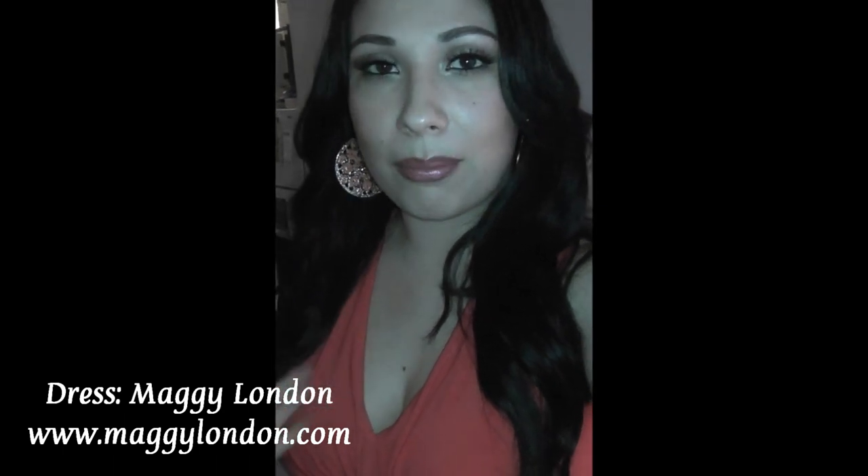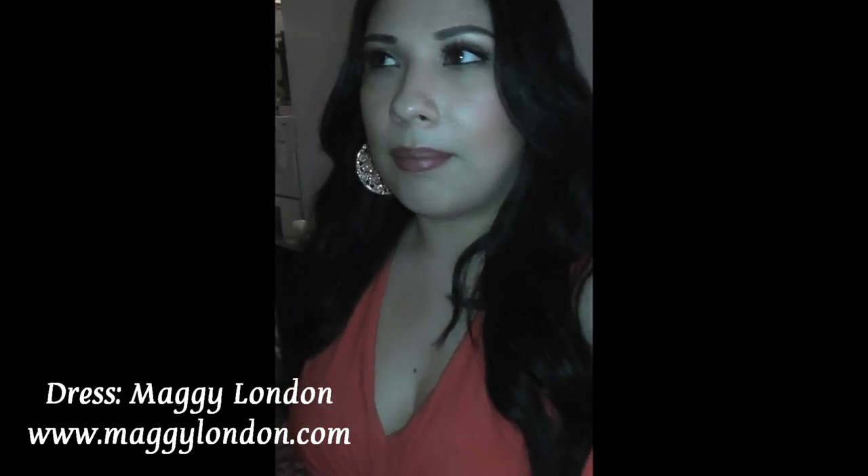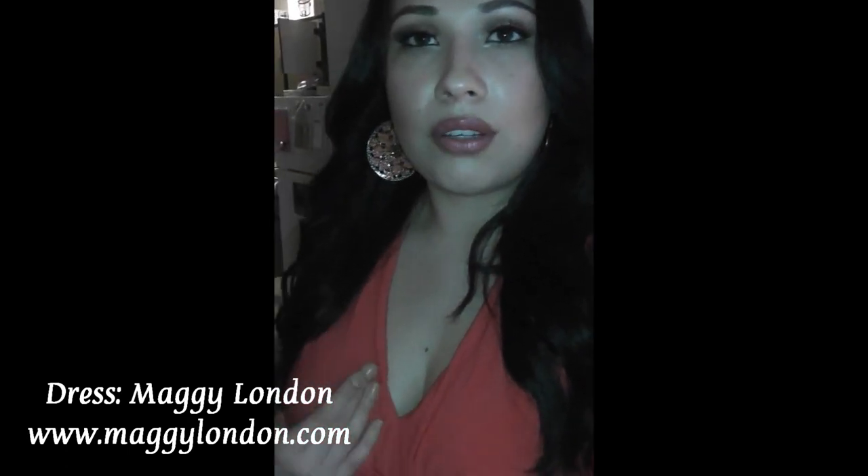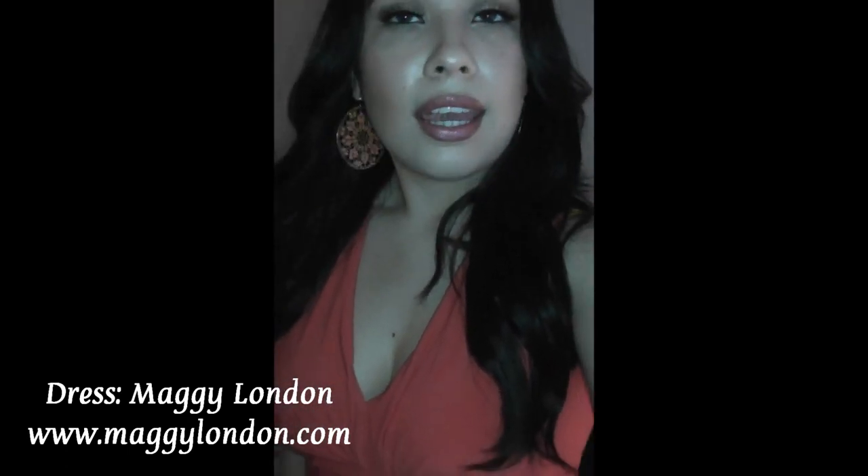That is my outfit for today — I hope you guys like it! For those curious, this dress is from Maggie London. My last outfit of the night video also featured a Maggie London dress — it's the company my mother works for and I will link their website down below if you're interested. I hope you guys enjoyed this and I will see you in the next video, bye guys!